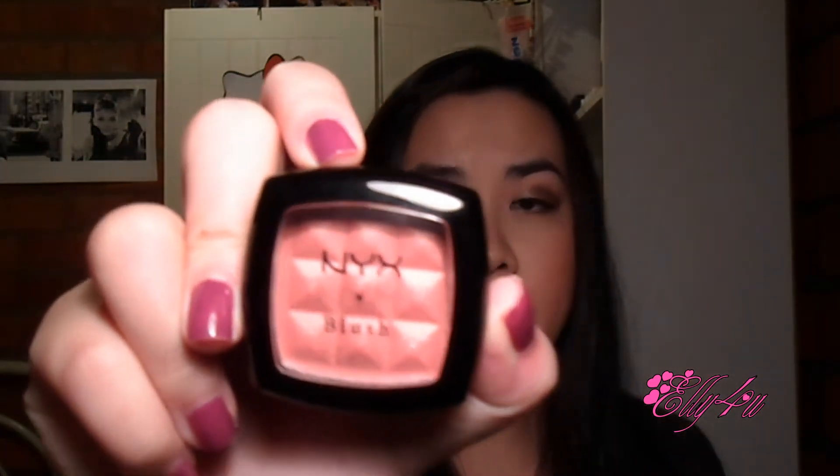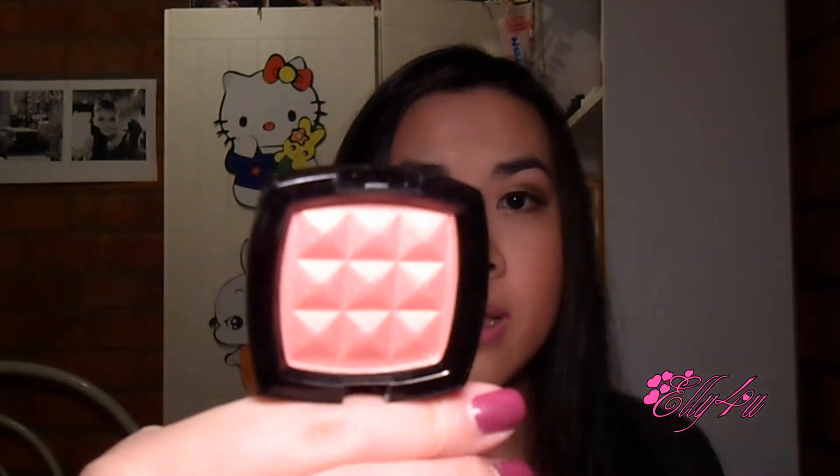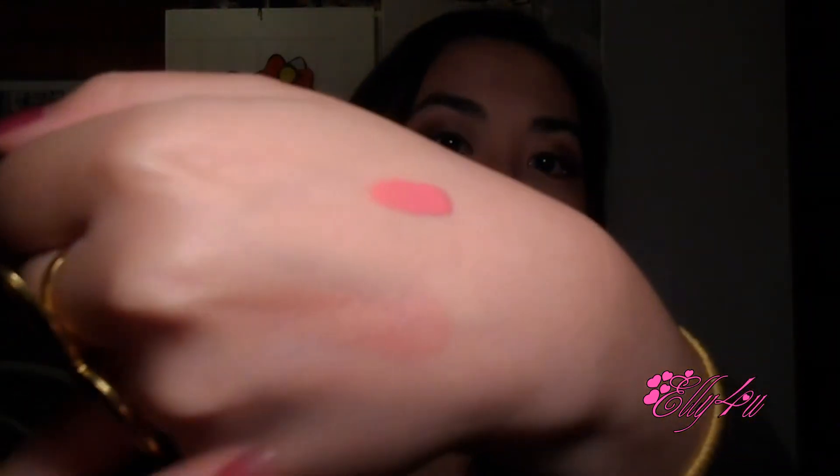The second thing I picked up was this NYX blush. I've never tried any of their NYX blushes and this is in Pinched. It looks like that — I'm actually wearing it on my cheeks right now. It's just a super pretty peachy pink with a lot of glitter basically. This is what it looks like on my finger, and then here's a swatch of it. I really like this; I wish I could pick up more.